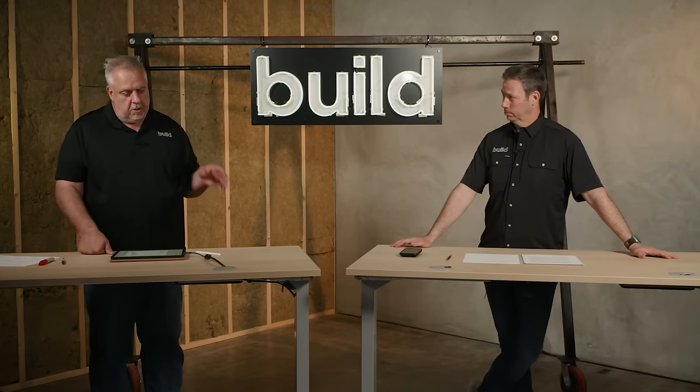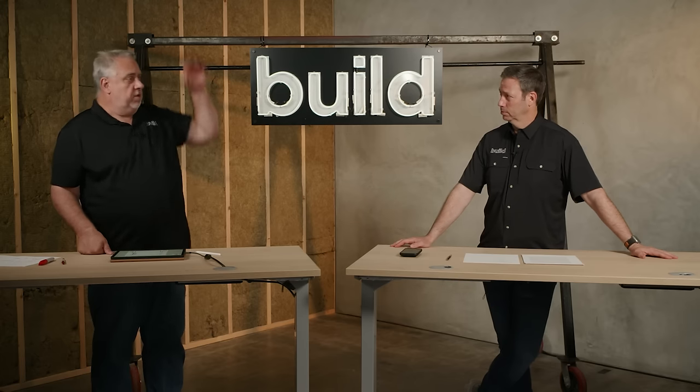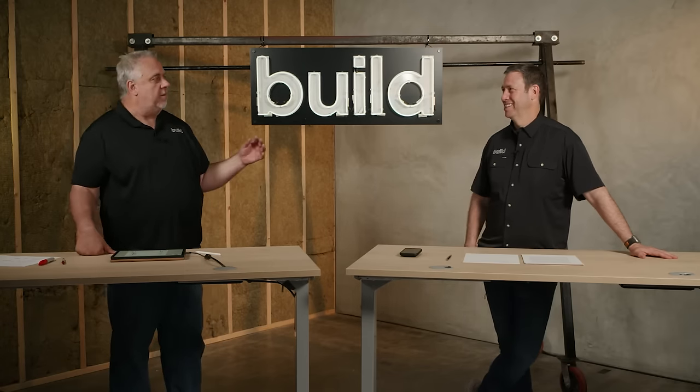No matter what I do, whatever detail I show — where's your vapor barrier? Where's your vapor barrier? Vapor to the building industry is this big bad monster that's coming to kill my building.